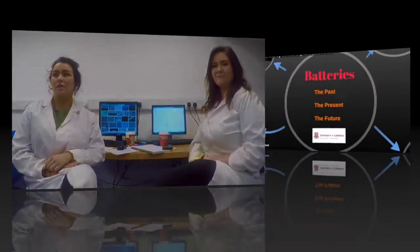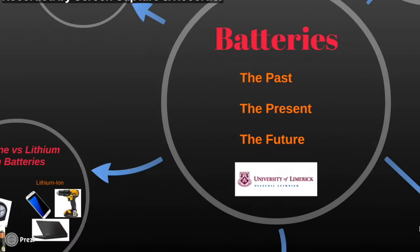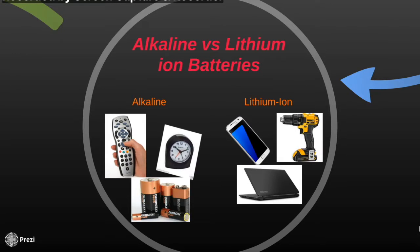These batteries are fine for those products, but why don't we use them in products such as phones and laptops? In the past alkaline batteries were the most common batteries, but with improvements in science, lithium ion batteries have surpassed alkaline ones.